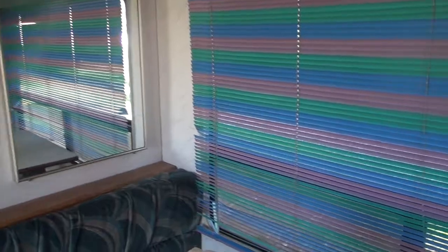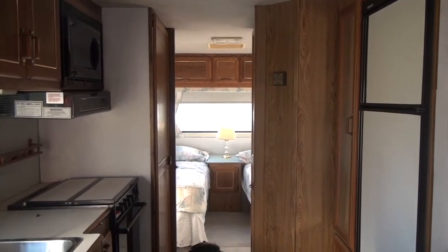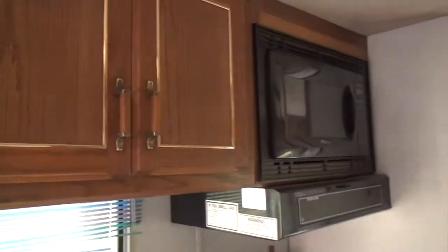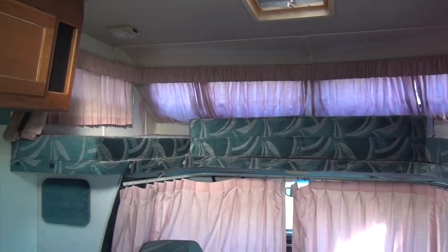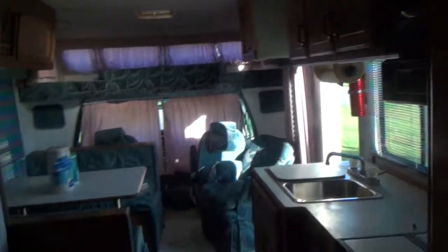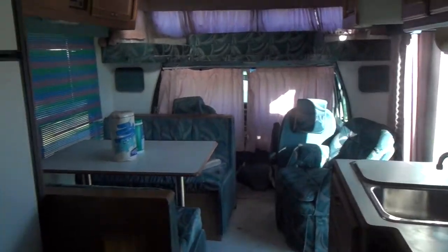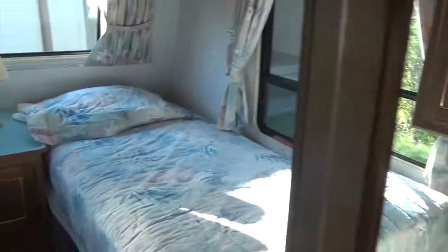I wanted to make sure to get really good documentation of before and after. Looks like all of the cabinets. Gypsy! It's going to be so fun to see all this at the end. The bedrooms.